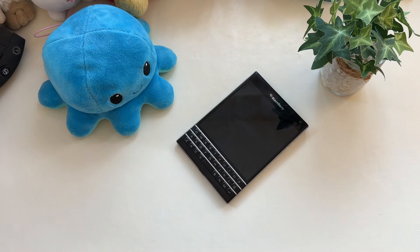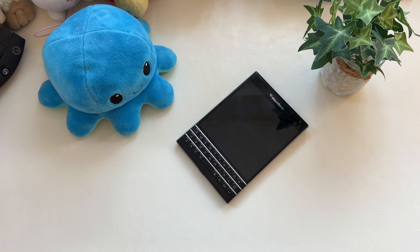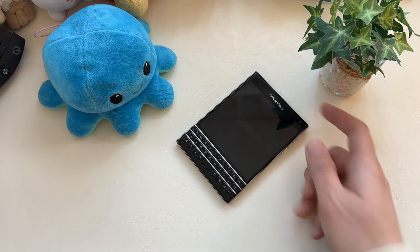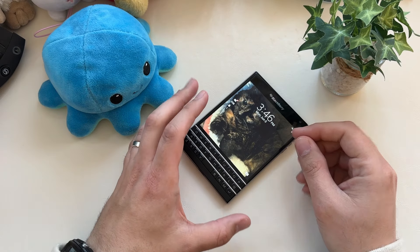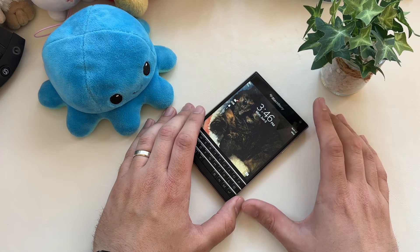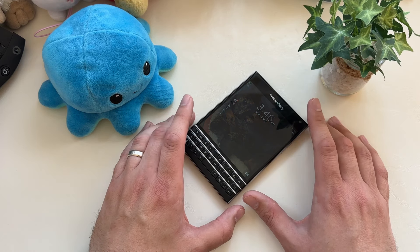If you've watched my channel for any length of time, you know how sad I was when I wasn't able to use my BlackBerry Passport anymore here in the United States, and just how much I absolutely love this device and the other BlackBerrys for email and communication. Nothing is cooler than carrying one of these around. And while I love the Unihertz devices, nothing could ever replace the absolute excellence of typing out and sending an email on something like the BlackBerry Passport.